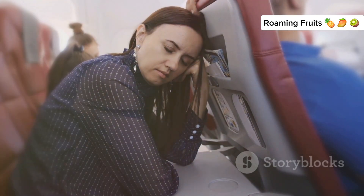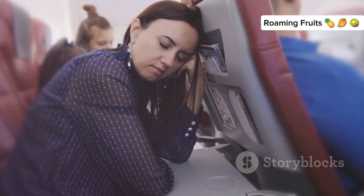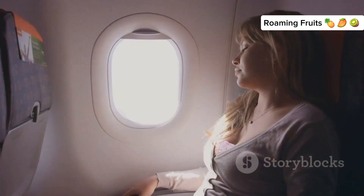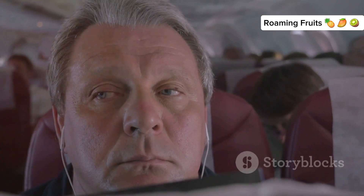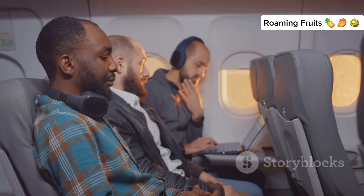Practice deep breathing exercises before and during your flight. Inhale slowly through your nose, hold for a few seconds, and exhale slowly through your mouth. Engage in visualization techniques — imagine yourself in a calm and peaceful place to help reduce anxiety and promote relaxation. Listen to calming music or nature sounds, using headphones to create a soothing auditory environment and block out any distracting noises.